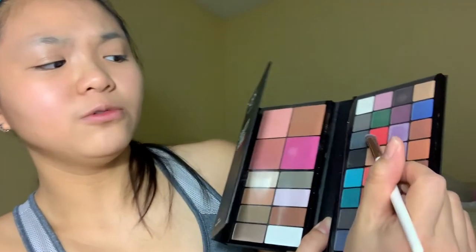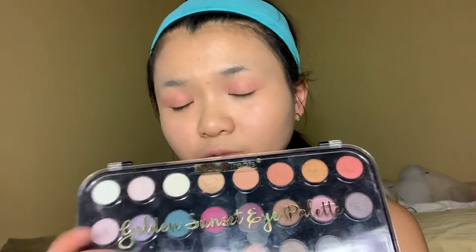I'm gonna use the NYX Professional Makeup Eyeshadow Palette and I'm going to be using this red shade right here. I'm also gonna use the Golden Sunset Eye Palette — I might use the shimmery red. I'm not sure if it's matte or shimmery, but yeah, I'm going with that.